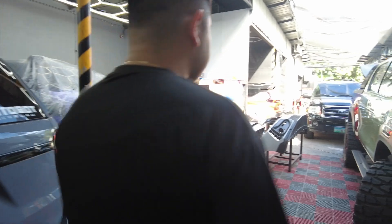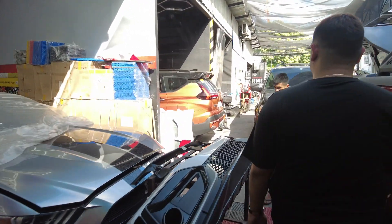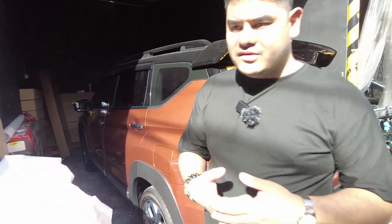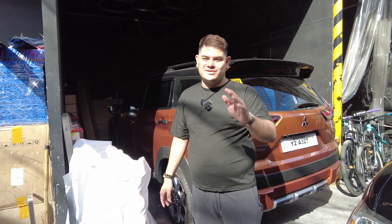Last is this Mitsubishi Expander in orange — it came all the way from the casa with only about 20 kilometers on it. We are wrapping it in clear XPEL paint protection film, and then we're going to ceramic coat it as well. Watch out for the results — see you soon!